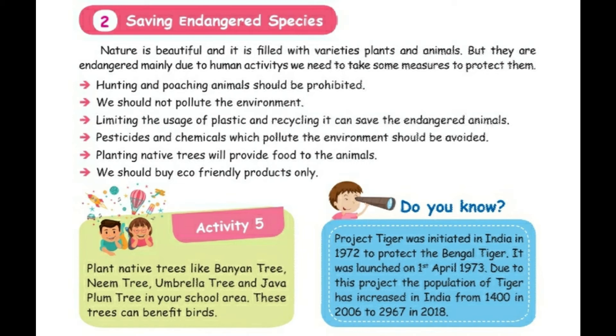Do you know — Project Tiger was initiated in India in 1972 to protect the Bengal tiger. It was launched on 1st April 1973. Due to this project, the population of tigers has increased in India.